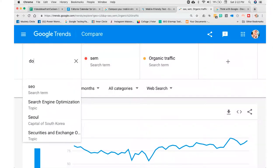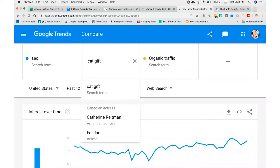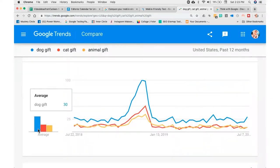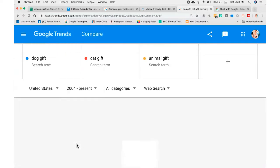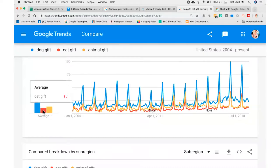Let's go back and change this. I'll do 'dog gift,' 'cat gift,' and 'animal gift' — just for giggles — and see who the winner is. Dog gift is by far a more searched phrase than cat gift, and then animal gift. This tells you over time — you can do past 12 months, or even 2004 to present if you want to see the full history. Dog gift has always won over cat and animals. You can put anything in here and it will give you great data.